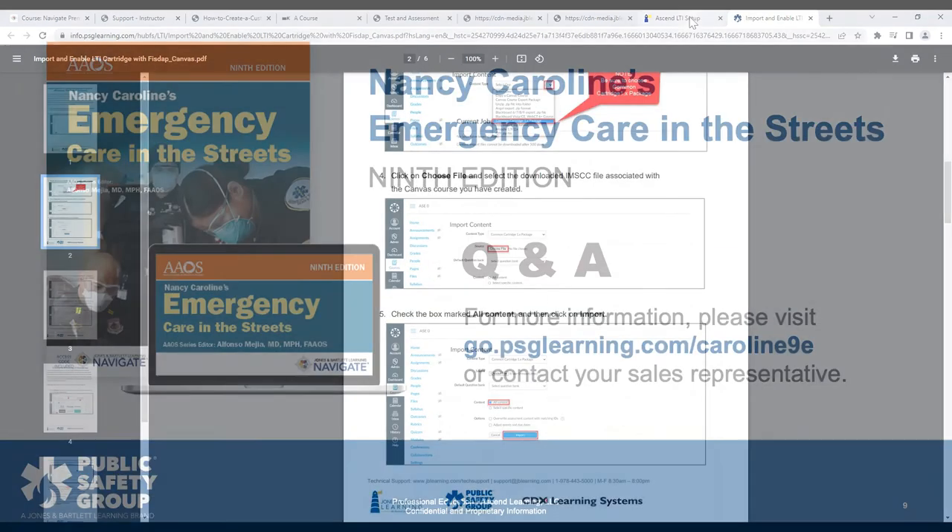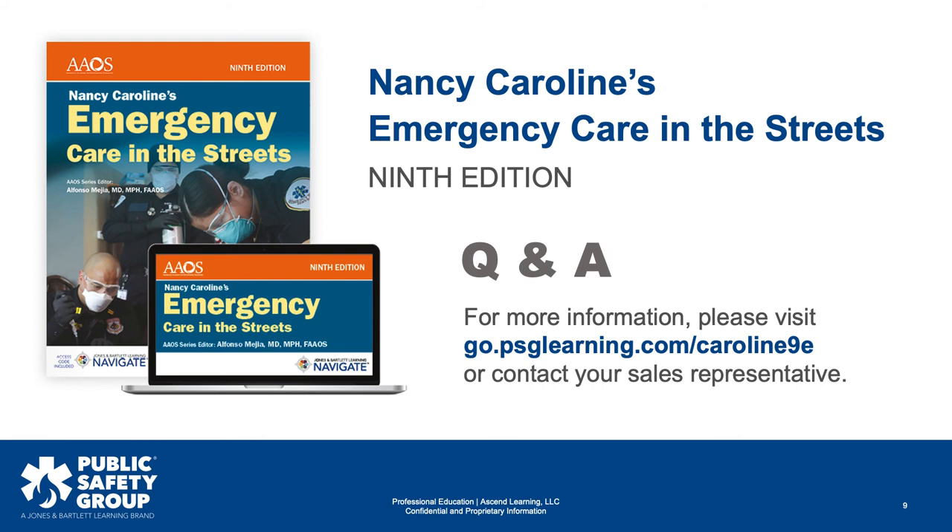Another question: can you elaborate more on the difference between Premier and Flipped Classroom? I know Flipped Classroom is more of a hybrid version, but does it offer more interactive content or what truly distinguishes the two?